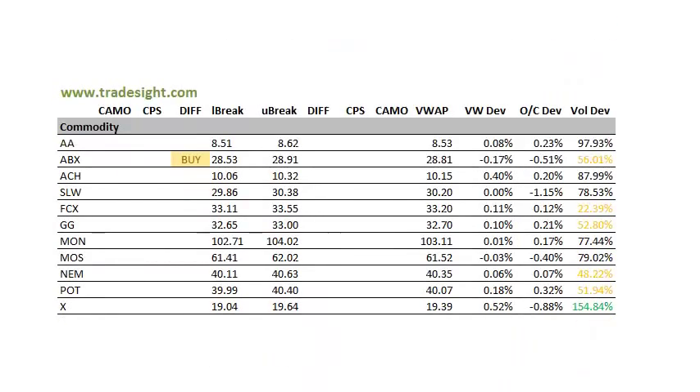In the commodities, nothing really here as far as signals. We've got a differential buy signal in ABX — definitely keep an eye on that just because these stocks have been down and out; it could be worthwhile tracking. U.S. Steel ticker X traded above average volume and had a fairly poor close — almost 1% below the open, which is never really good for the chart.